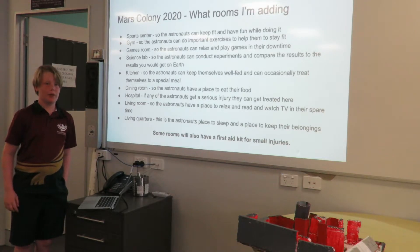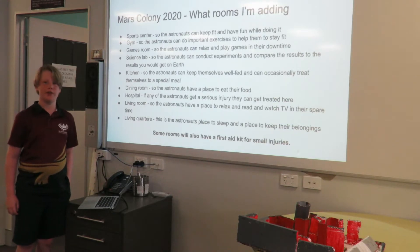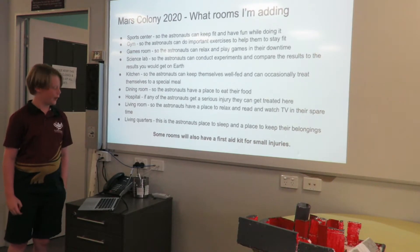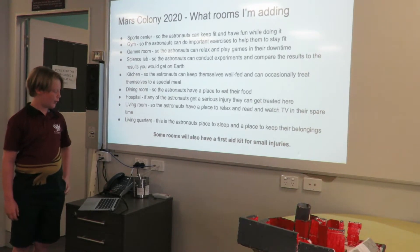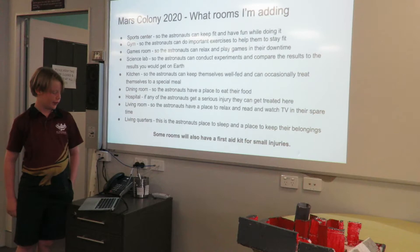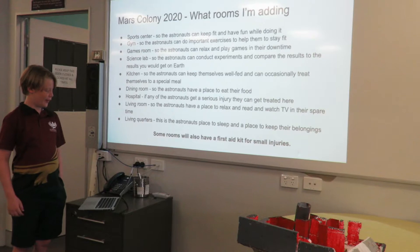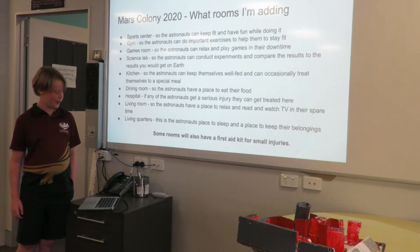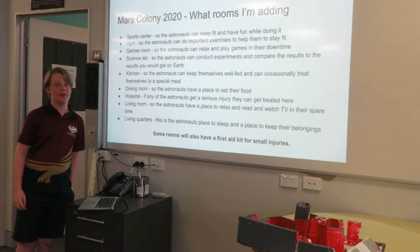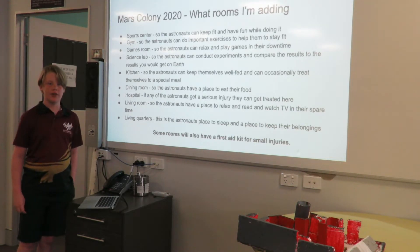So what rooms am I adding in my Mars colony? I'm adding a sports centre so the astronauts can keep fit and have fun while doing it. Gyms, so the astronauts can do important exercises to also help them stay fit. The games room, so the astronauts can relax and play games in their downtime. The science lab, so the astronauts can conduct experiments and compare the results to results you get on Earth. Kitchen, so the astronauts can keep themselves well with food and occasionally treat themselves to a special meal. Dining room, so the astronauts have a place to eat their food. Hospital, if any of the astronauts get a serious injury they can get treated there.